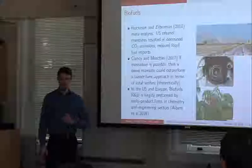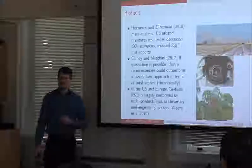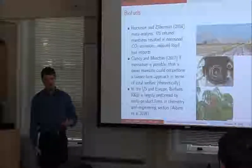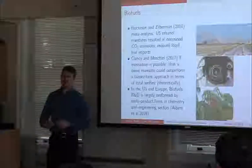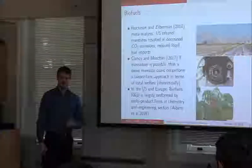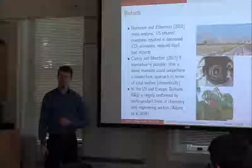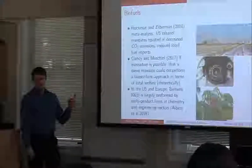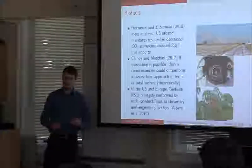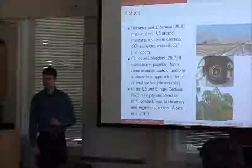When biofuels policies were first introduced in the U.S. and in Europe, there were high oil prices and one of the main goals was to reduce oil imports — there was a political reasoning for this. Biofuels, at least when combusted in an engine, release fewer CO2 emissions than traditional fossil fuels. The entire life cycle is somewhat questionable, but Hockman and Silverman did find it was successful in reducing oil imports to the United States and had a positive effect — a beneficial reduction — in CO2 emissions.